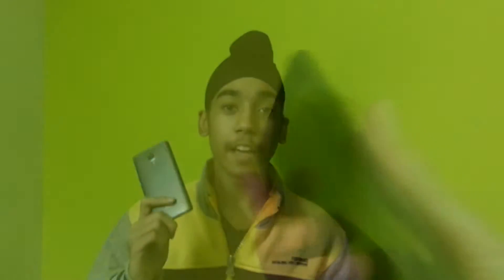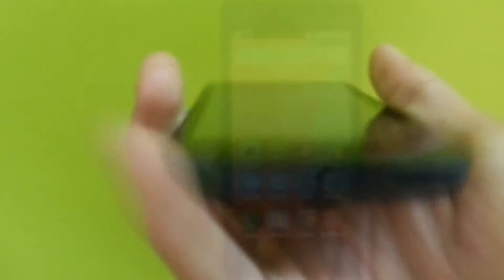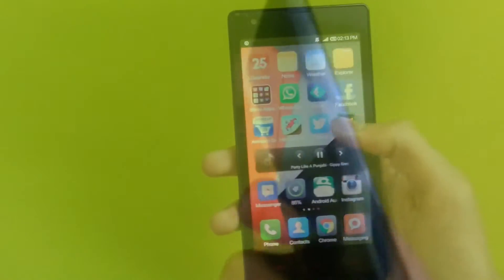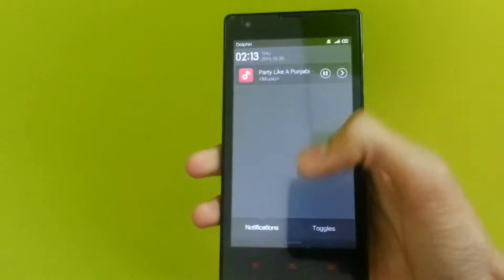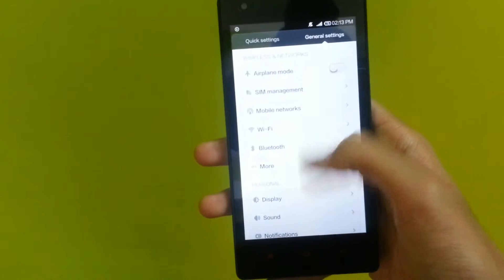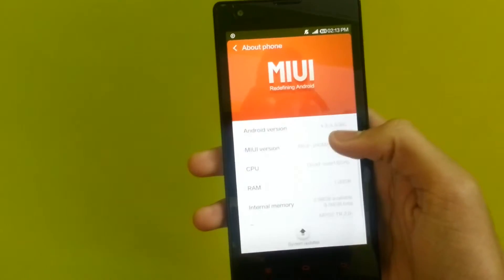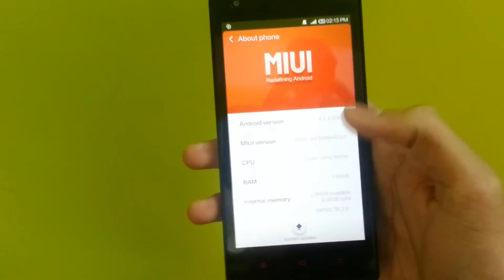Number 3 on the list is the Xiaomi Redmi 1S. The Redmi 1S has a 4.7-inch 720p display and runs on a Snapdragon 400 with 1GB of RAM. It is currently running Android 4.3 Jellybean and will be updated to KitKat soon, though a Lollipop update likely won't happen. It runs MIUI version 5 on top of Android, which is RAM consuming. The 8MP camera on the back is great and takes one of the best images among low to mid-end devices.